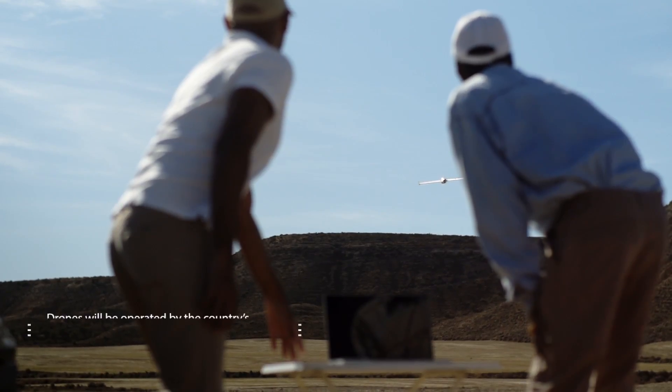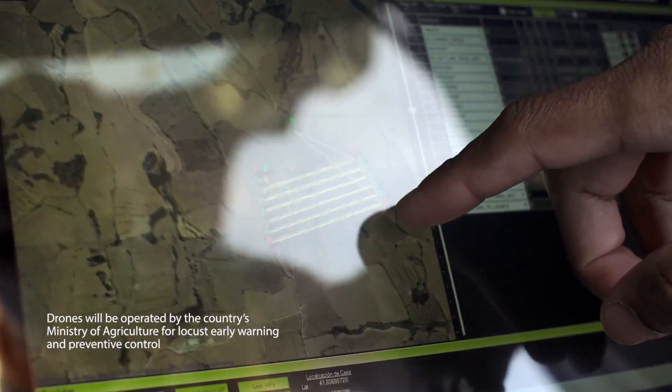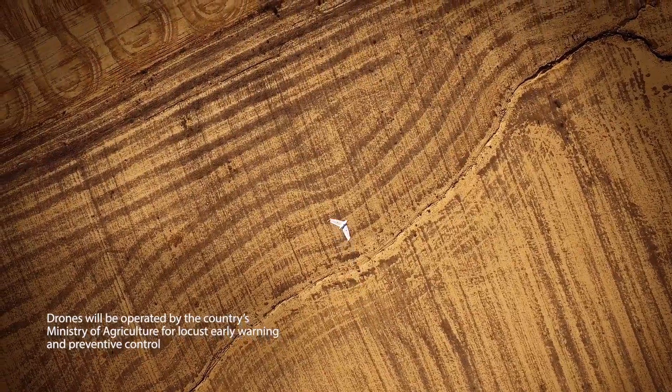The current techniques are slow and cannot cover all the potentially affected areas. Instead, drones identify them quickly and precisely.